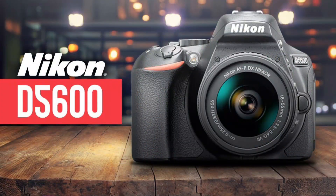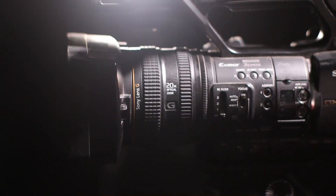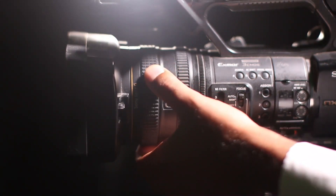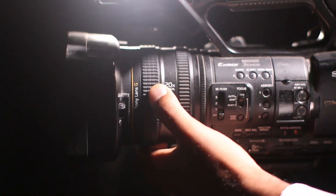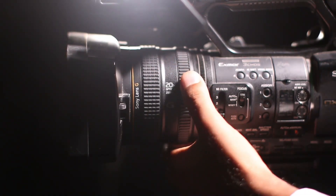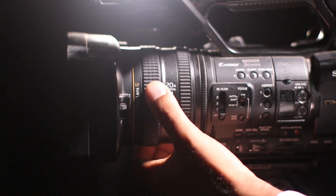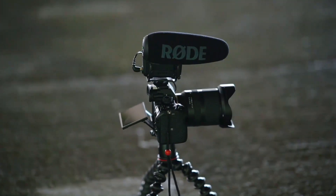Number 2: Nikon D5600. The Nikon D5600 is an entry-level DSLR camera that was first introduced in 2016. It features a 24.2-megapixel APS-C CMOS sensor and an EXPEED 4 image processor, which together provide high-quality images with good detail and color accuracy. The camera's autofocus system includes 39 autofocus points and Nikon's Multi-CAM 4800DX autofocus sensor module, which provide fast and accurate autofocus tracking.